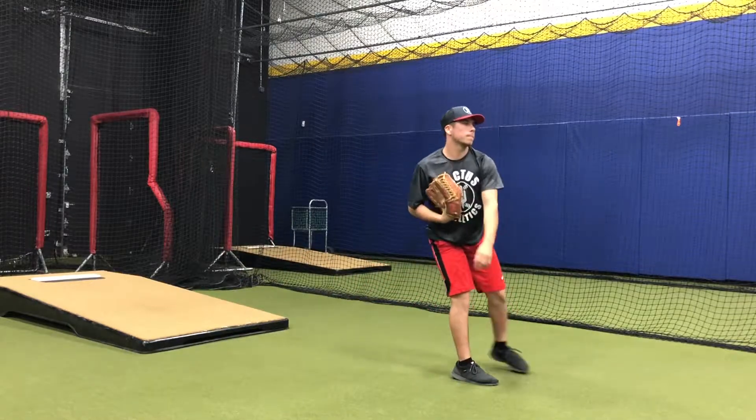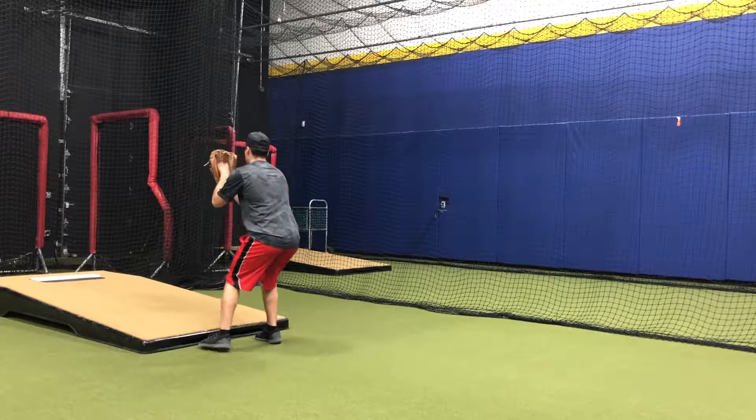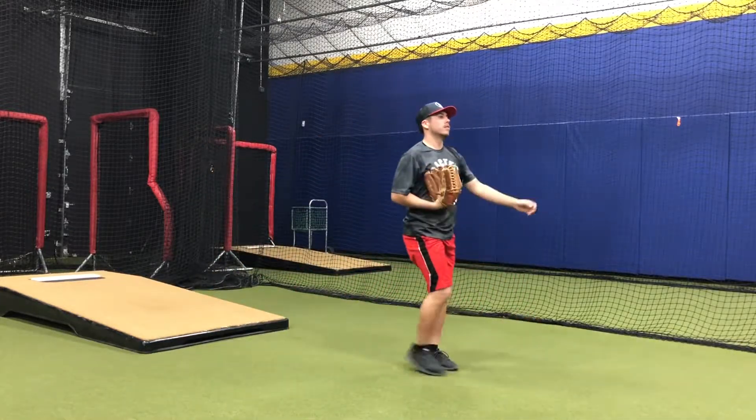Drop step and go. We'll do one more. Now we'll do our combo drill.